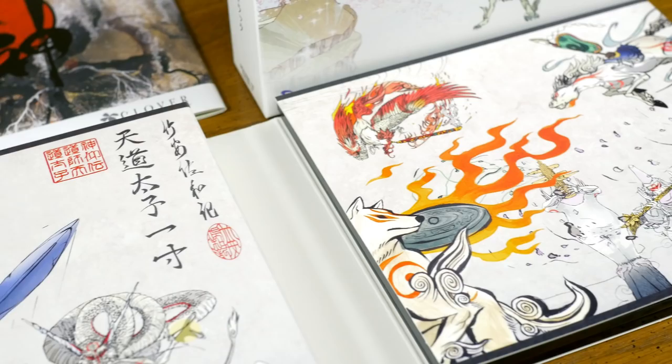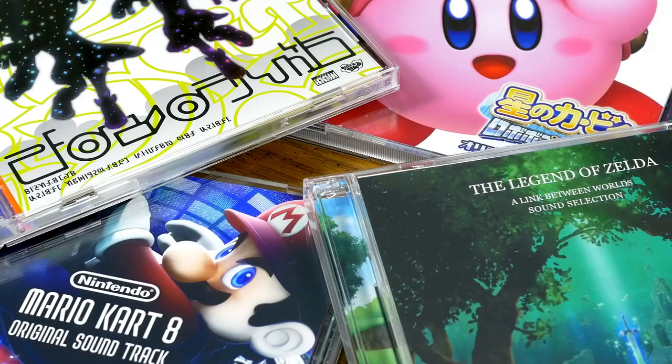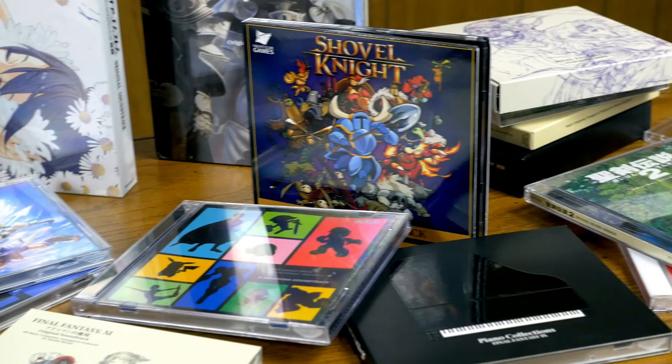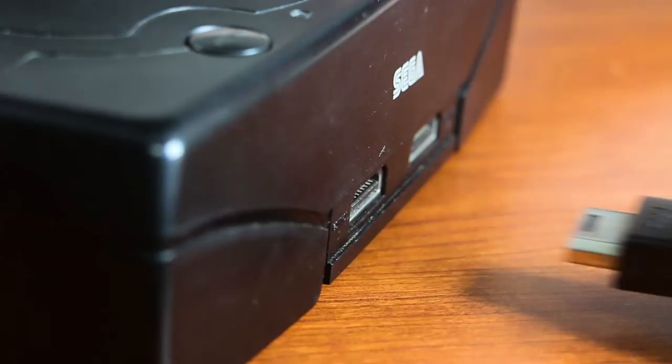Beyond that, I've been thinking lately about how a lot of people may have never even seen some of the packaging and unique artwork in many of these sets, and that many others may not even know that some of the most recent game music disc sets exist. So let's take a look at the physical media for a bunch of video game soundtracks.